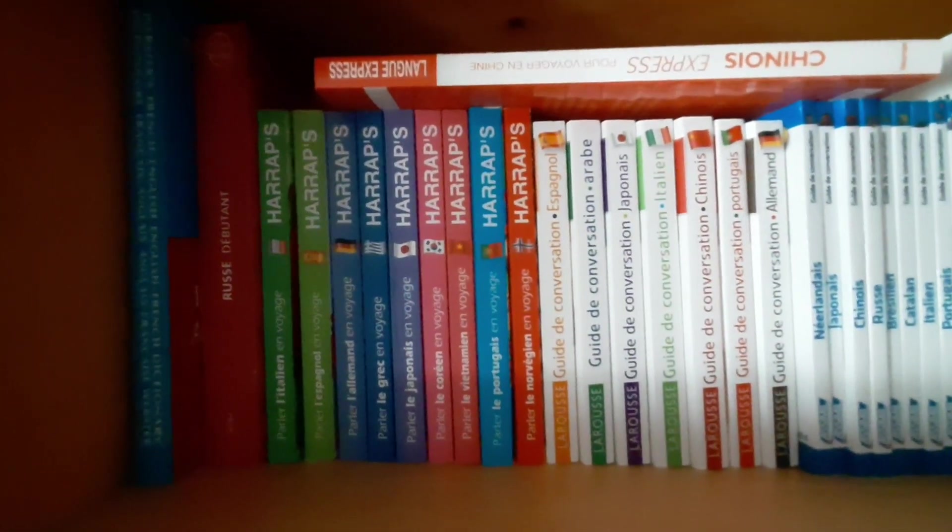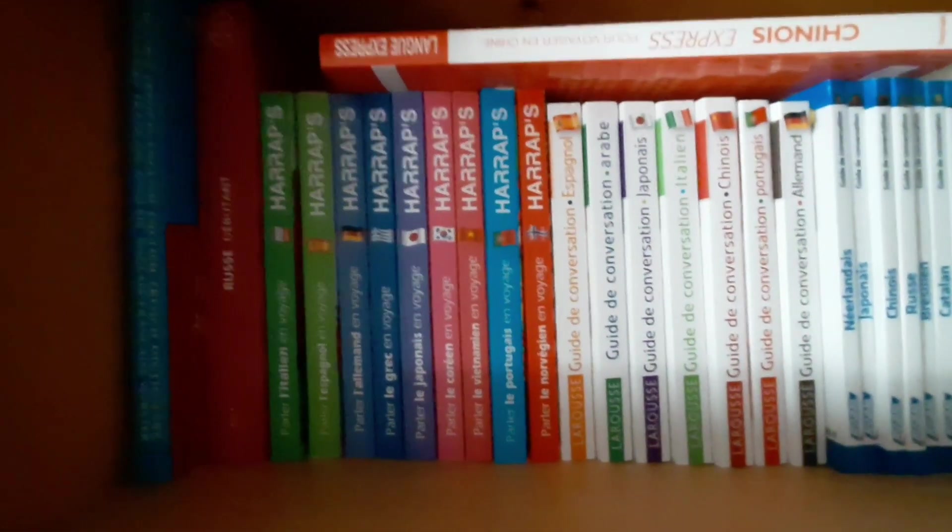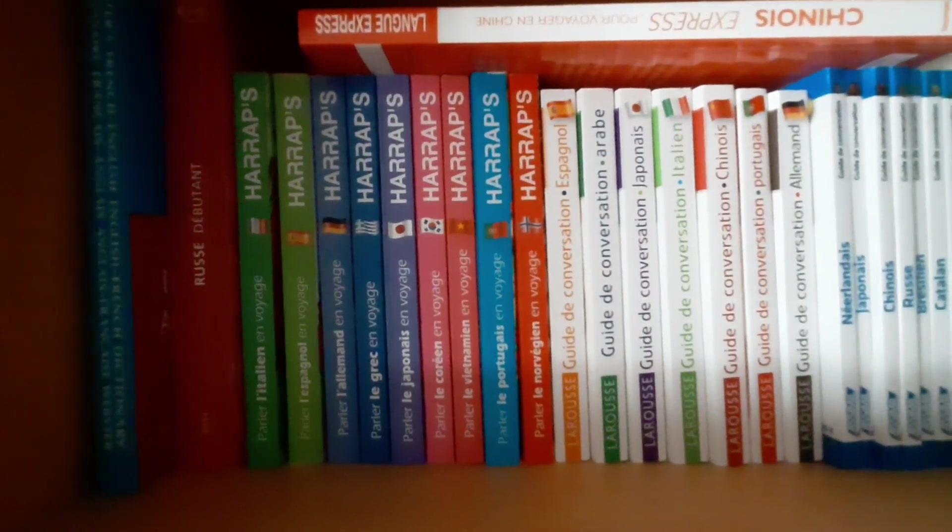Hey guys, LanguagesLover here and welcome back to my channel. Today is going to be part two of my language book collection.